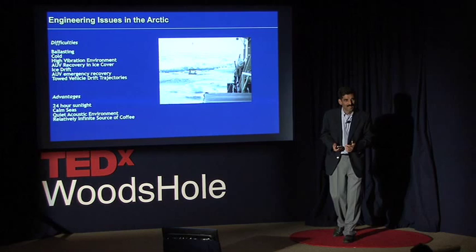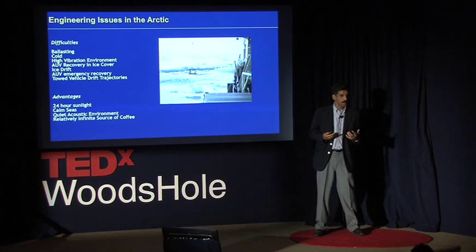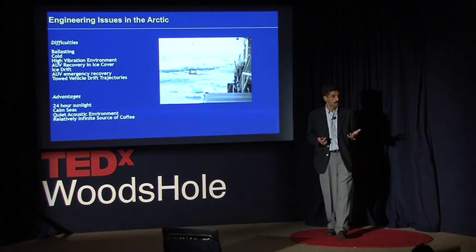There are a couple of other interesting things that happen when you're in the Arctic. When you're there in the summer, there's 24 hours of daylight. So sleep goes for the week, especially when you have an infinite supply of espresso. And what came out of that is what I'm going to talk about.